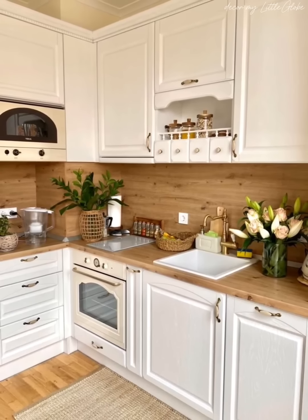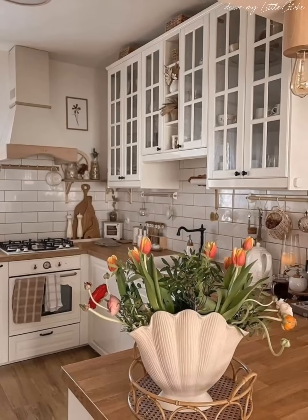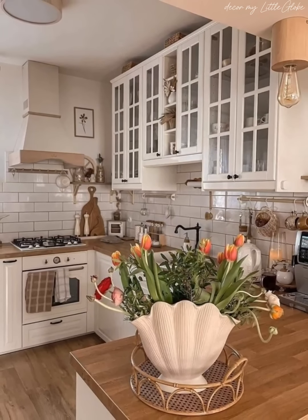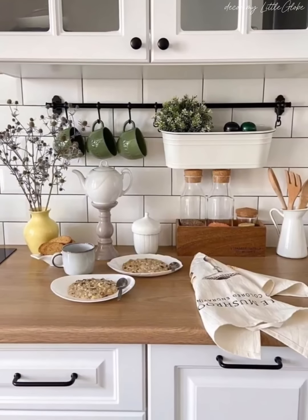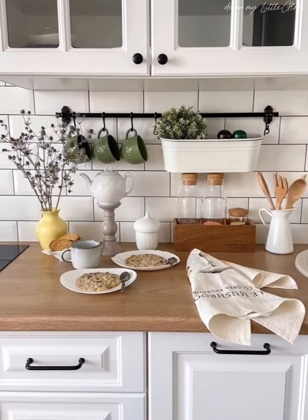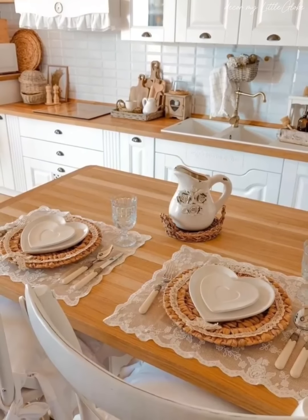Hi everyone, welcome to our channel where we're serving up a feast of beautiful small kitchen decor ideas. Get ready to transform your cozy space into a stylish haven. Let's dive into the world of creative design and practical solutions that will make your small kitchen a true delight.